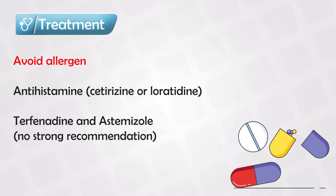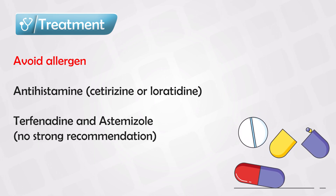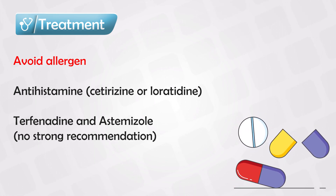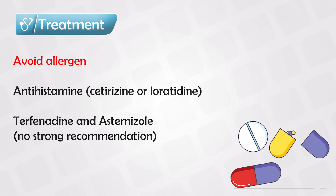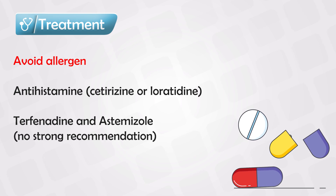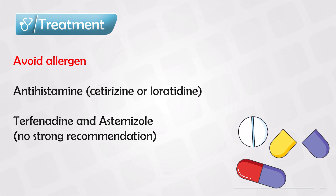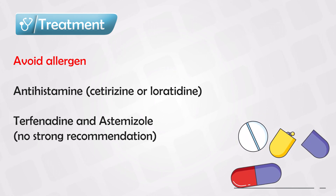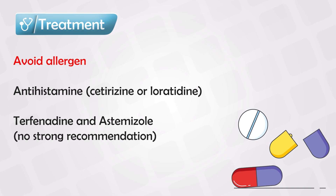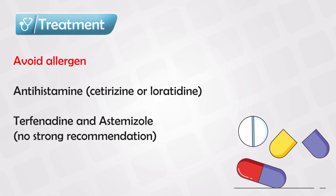Previously, we used to use terfenadine and astemizole, but new research and evidence has shown that these medications cause more harm than benefit when combined with either ketoconazole or erythromycin, so they're no longer indicated. You should also avoid first-generation antihistamines, as they cause more symptoms and are less effective than second-generation antihistamines in the treatment of urticaria.